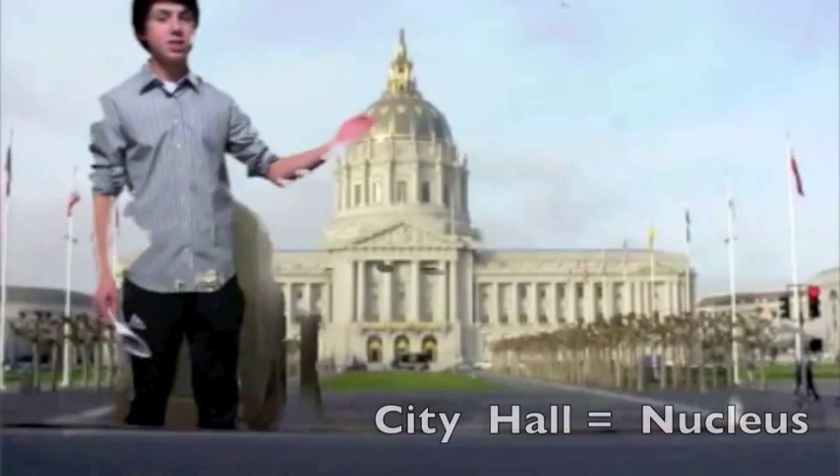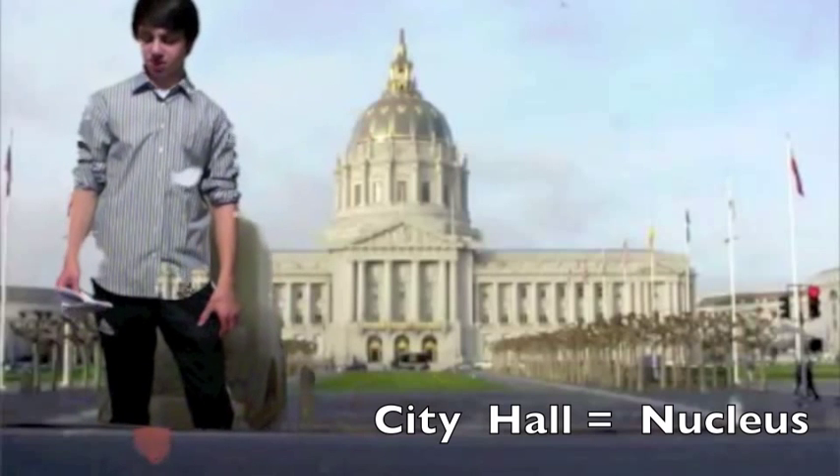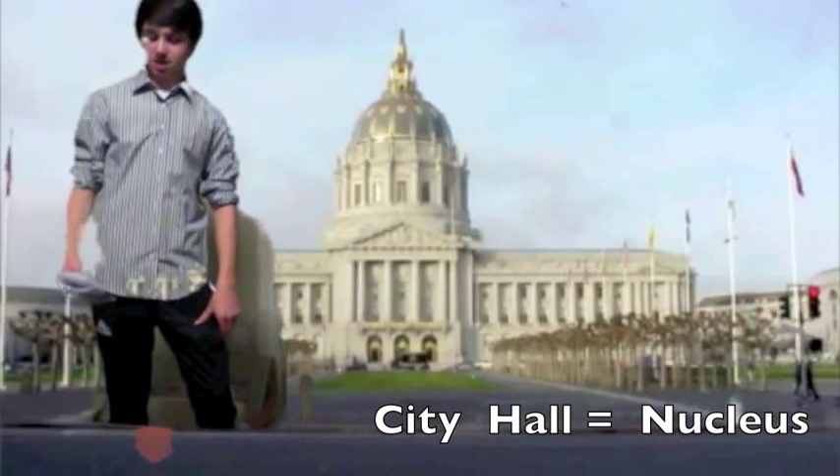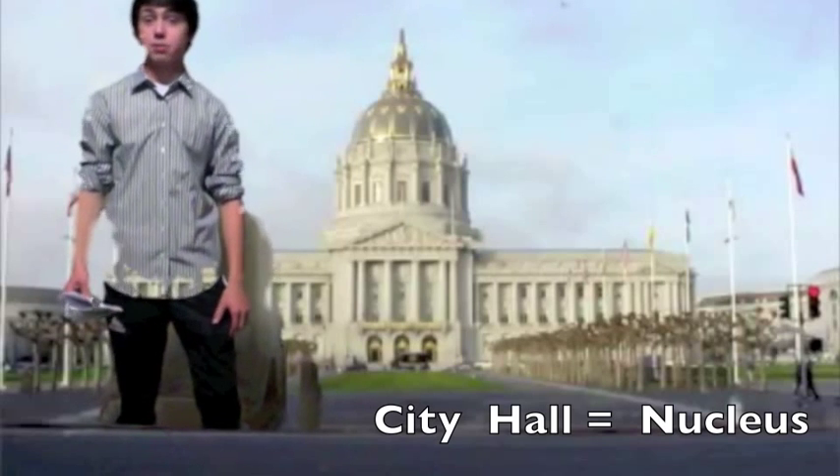This is our prestigious City Hall, or Nucleus, where Celltropolis is controlled. Our nucleus contains important documents, also known as DNA, with instructions for making proteins.